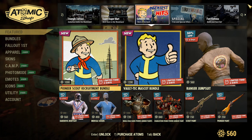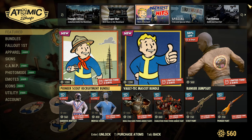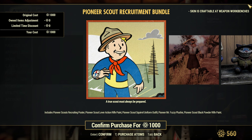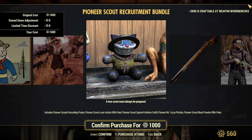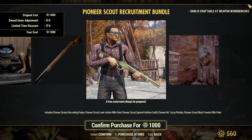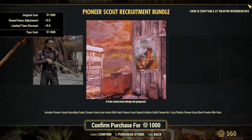Oh my — okay, so the Sidekicks Bundle is 1500 atoms and comes with the Fighting Stance pose, Mistress of Mystery Psychic Mask, the Mean Green pose, the Grognak Sidekick costume and under armor, the Inspector Sidekick costume and under armor, the Grognak Sidekick mask, the Mistress Sidekick costume and under armor, and the Inspector Sidekick glasses.